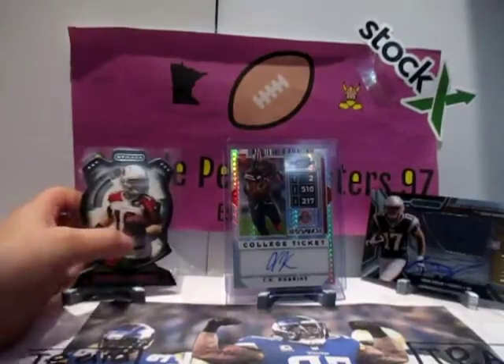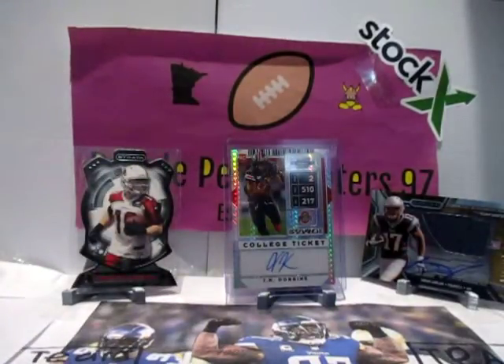We're going to stand the rookie die cut — Ryan Swope. I can't get this pack open. There we go — you just pull from these.